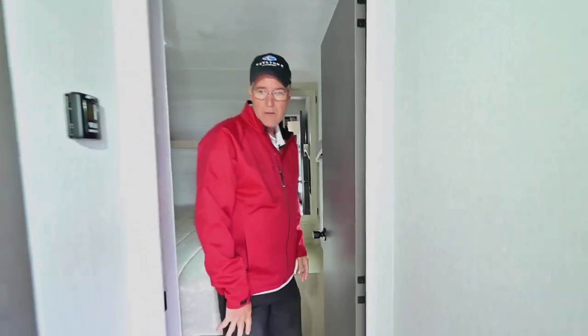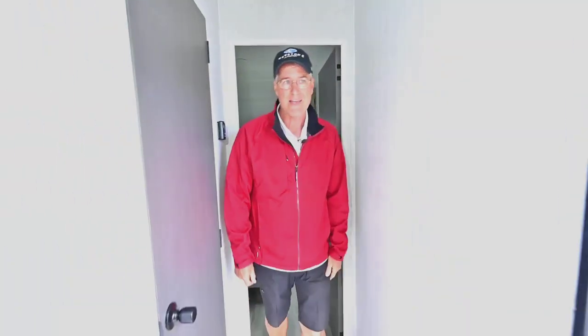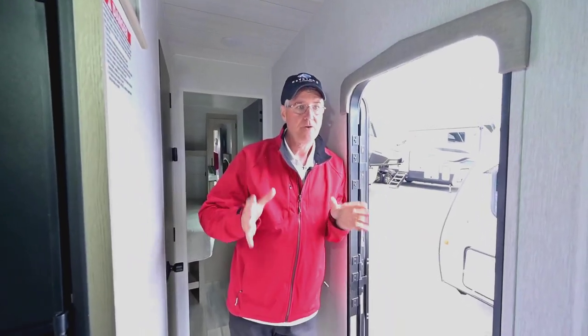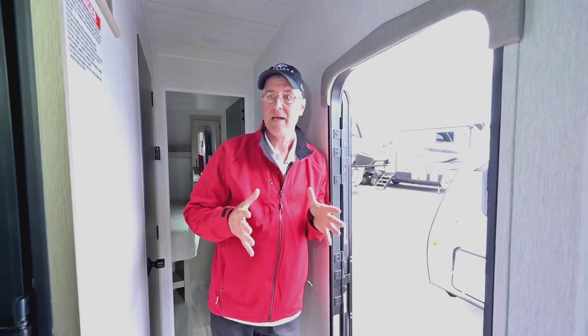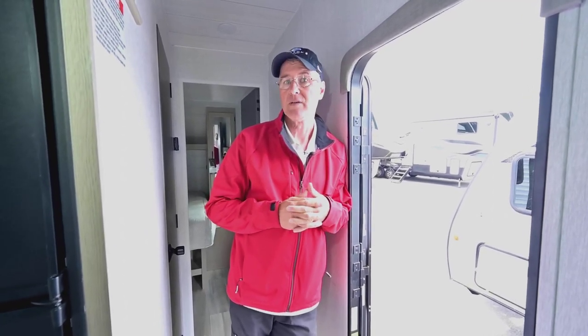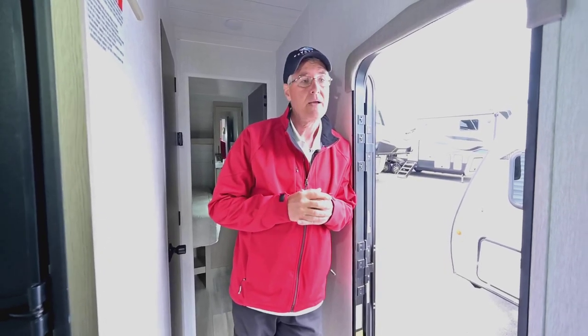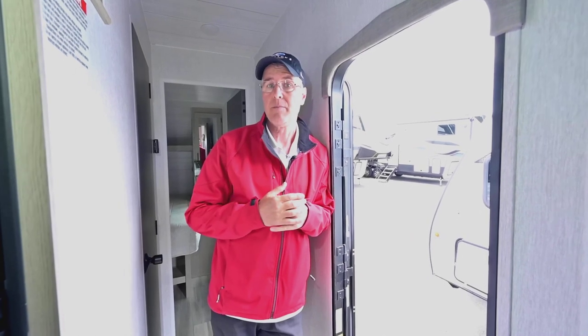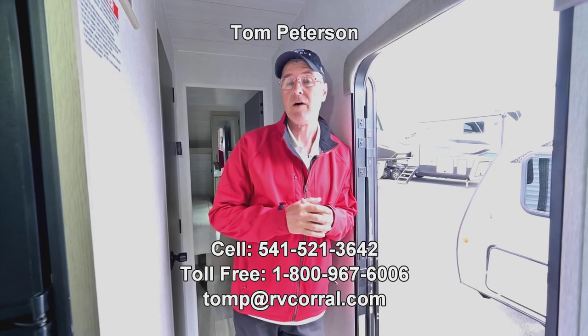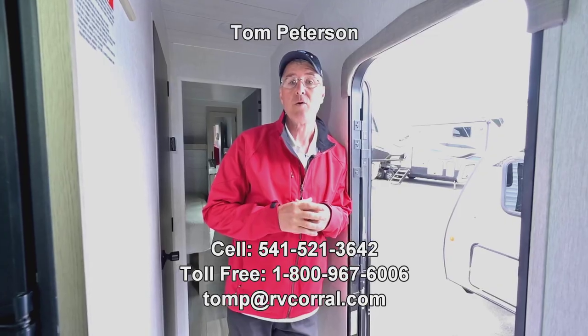So for Forest River, the brand new 2023 24FS series toy hauler is something you can get out there and put your toys in — it's not super expensive and is designed to be very competitively priced in the marketplace. RV Corral has been around for over 33-34 years now, so you'll love the way you're treated — we have great Google ratings. If you have any questions, contact me about this product or anything else we have in inventory. Best way to reach me is on my cell phone at 541-521-3642. Just want to get you out there enjoying the adventure.